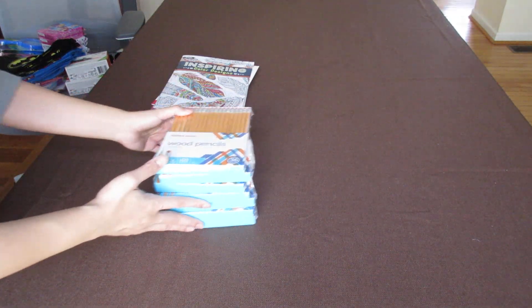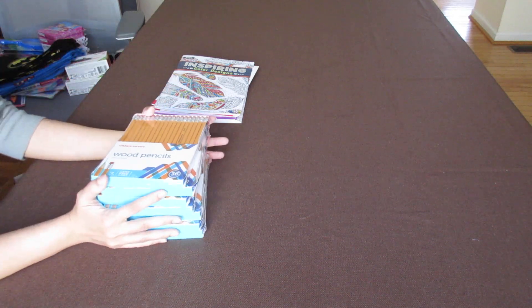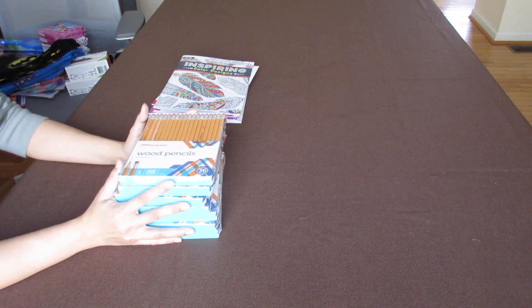Hello everyone. This is Sharon from East Coast Stories. Welcome to my channel. This is a quick mini haul from Office Depot, Hobby Lobby, and Dollar Tree — mostly from Dollar Tree.